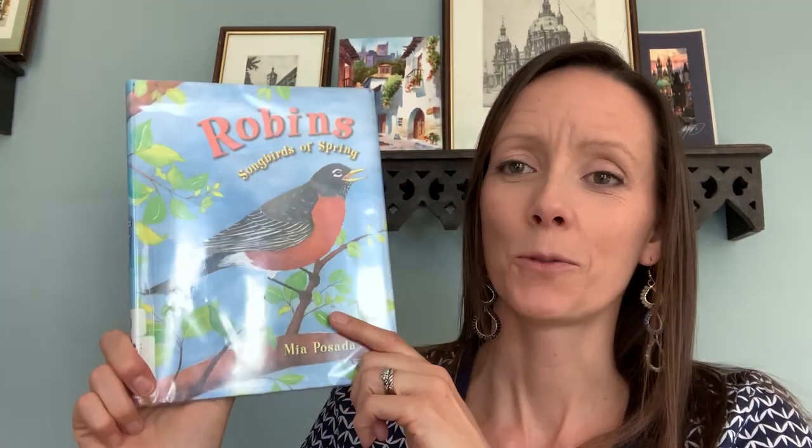Hi friends! I just wanted to read to you about robins today. Since it's springtime and the weather's changed and everything's blooming and beautiful, I wanted to read about one of our favorite birds, which is a robin.